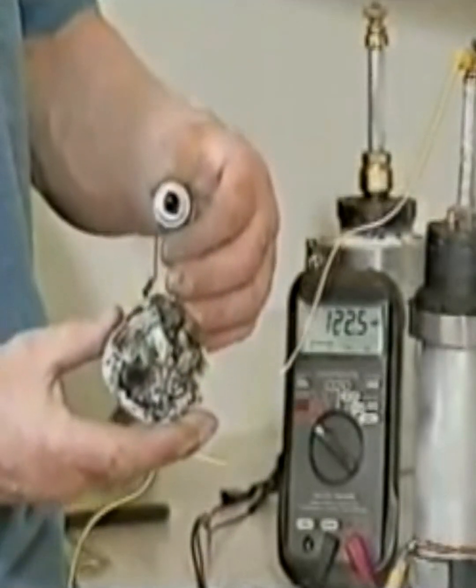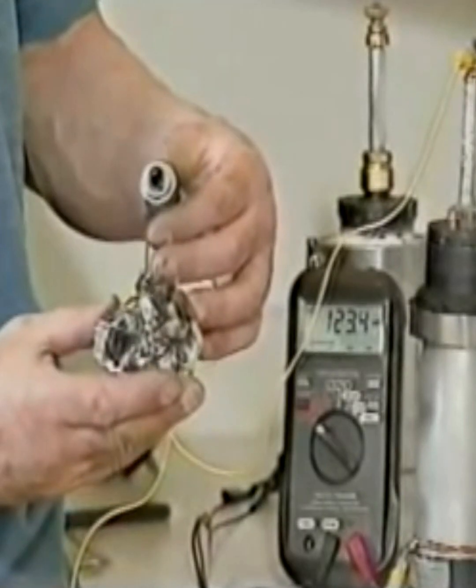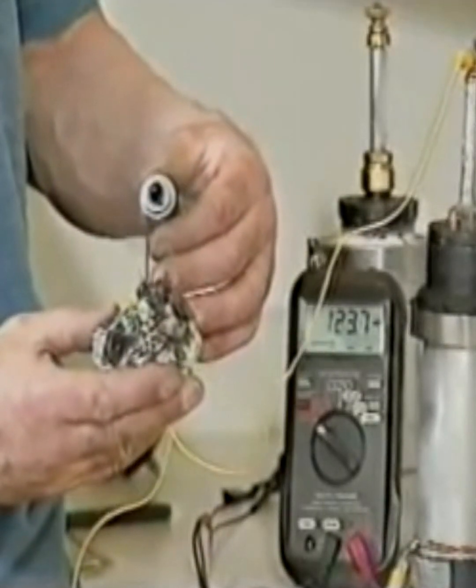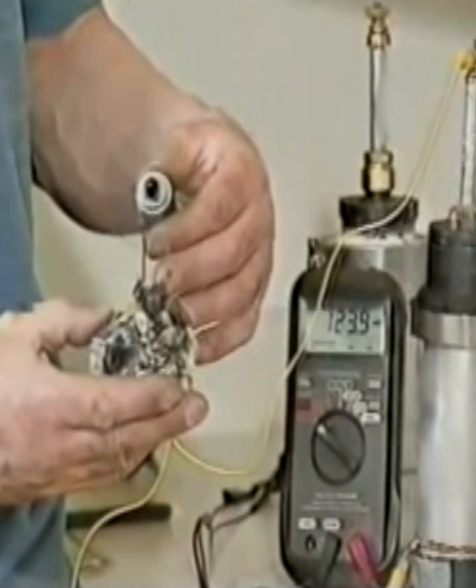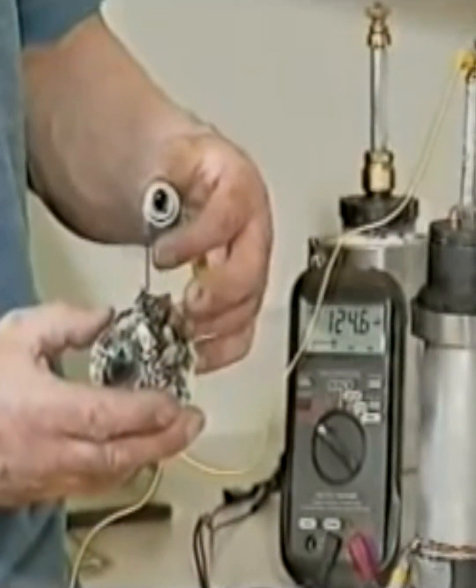Hutchison hopes his simple shake-and-bake method of producing these crystal energy converters will attract investors who can see the potential of permanent batteries which never need charging — non-toxic materials that will interface with zero-point energy in space and time.